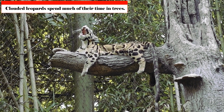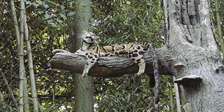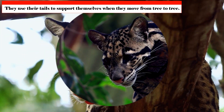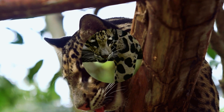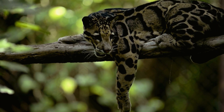Since clouded leopards spend much of their time in trees, their enormous tails — which are half their body length and just under a meter long — help support them as they search for food and move from tree to tree, even though they are not prehensile. Additionally, they have rotating ankles, which enable them to descend trees headfirst and come in handy when chasing a squirrel.